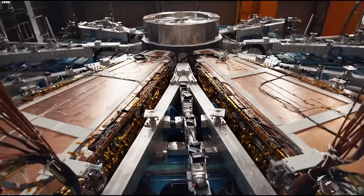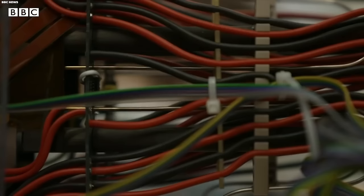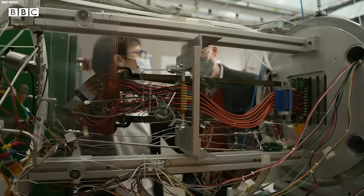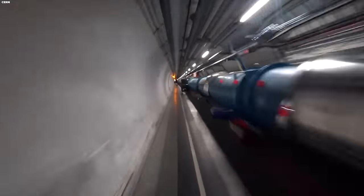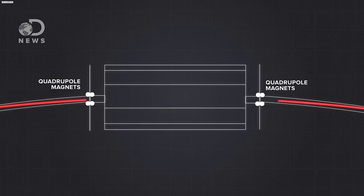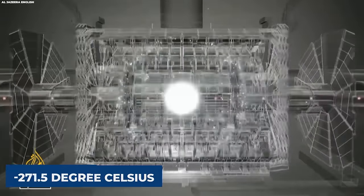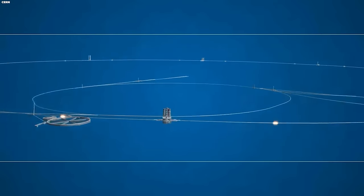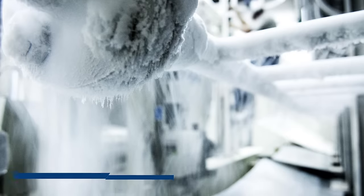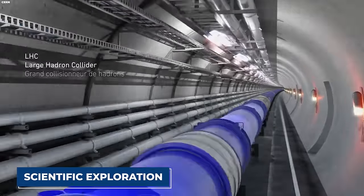Within the accelerator ring, the mesmerizing dance of superconductivity takes center stage, as electromagnets generate a robust magnetic field guiding particles on their trajectory. Electric cables in a superconducting state allow them to conduct electricity with remarkable efficiency, devoid of resistance or energy loss. To achieve this, the magnets are chilled to an astonishing temperature of minus 271.5 degrees Celsius — colder than outer space — using a sophisticated liquid-helium distribution system.